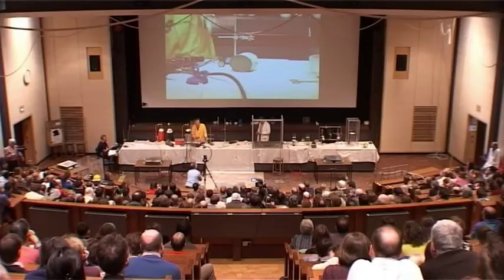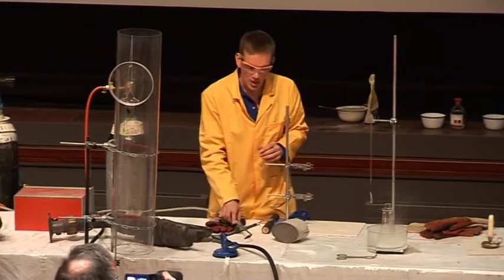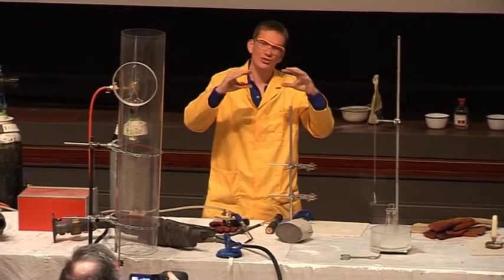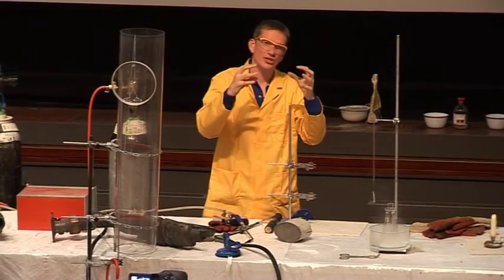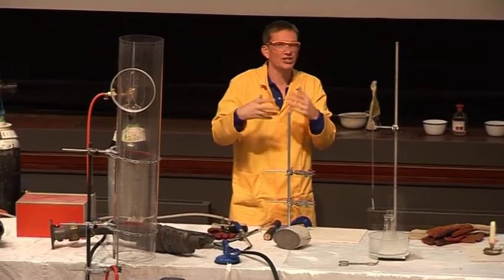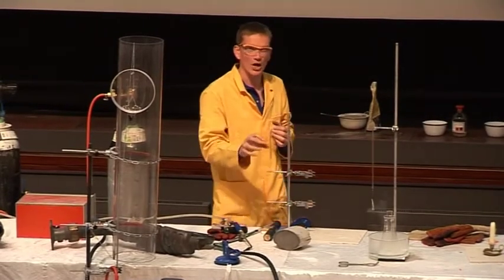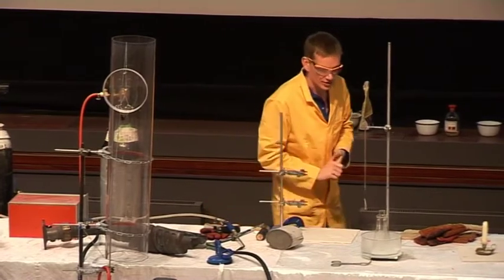So this catalyst here helps the reaction to take place. What happens? The hydrogen gas sticks onto the surface of the metal. The oxygen gas can stick onto the surface as well, and so they're coming right next to each other in just the right way to combine. And once they start combining, a lot of energy is released. That's why you see the catalyst glowing red hot as this energy is being released, and then eventually it lights the hydrogen itself.